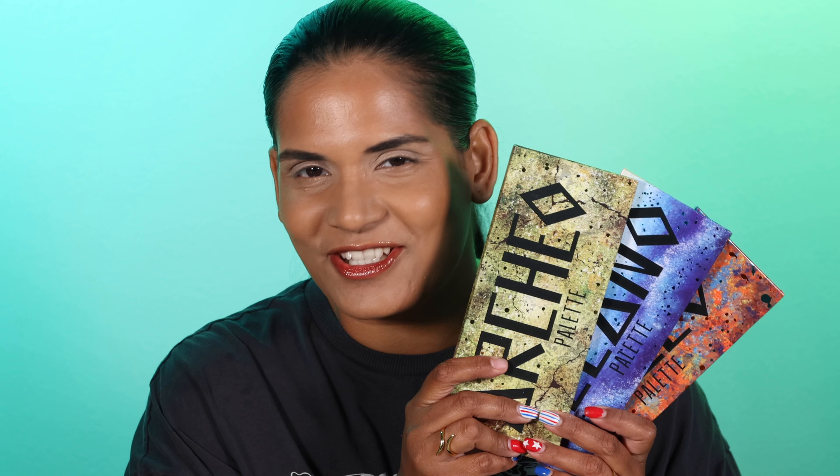I feel like I died and went to makeup heaven when I opened up this package. If you guys want to see swatches of all three of these new Cliona palettes, then just keep watching.